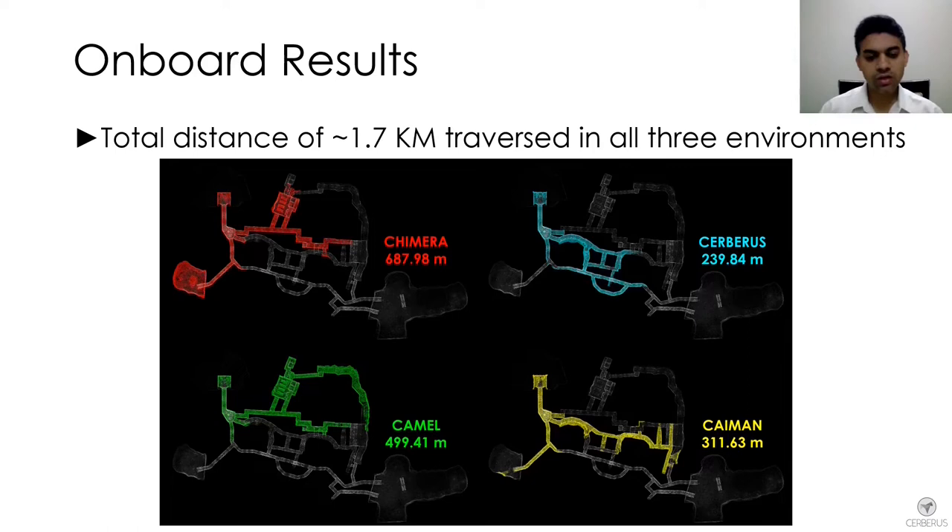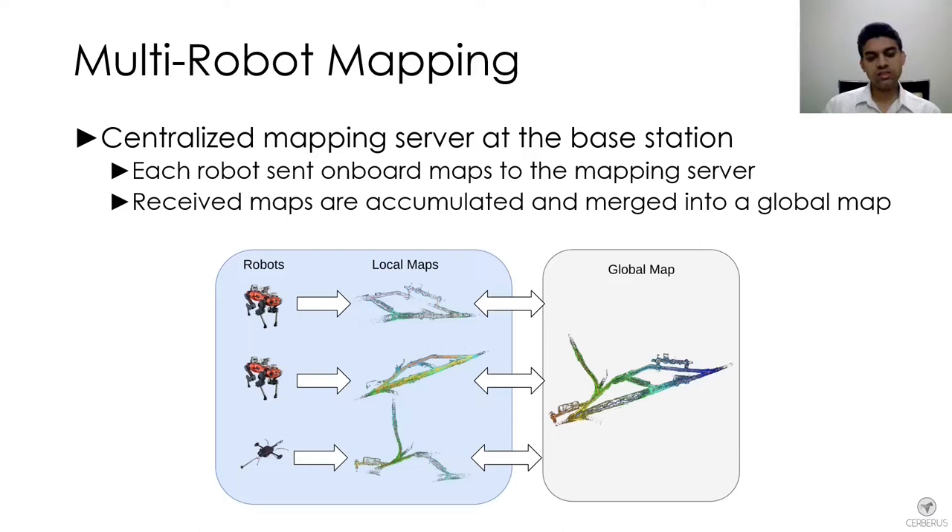All these estimation approaches were running in real time on each robot. These maps were then merged into a centralized global map that was available for the base station and the human supervisor.